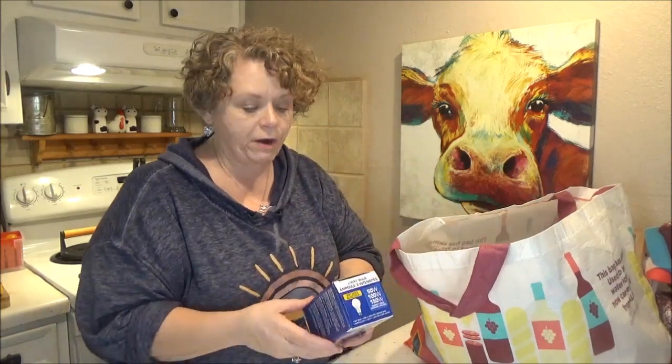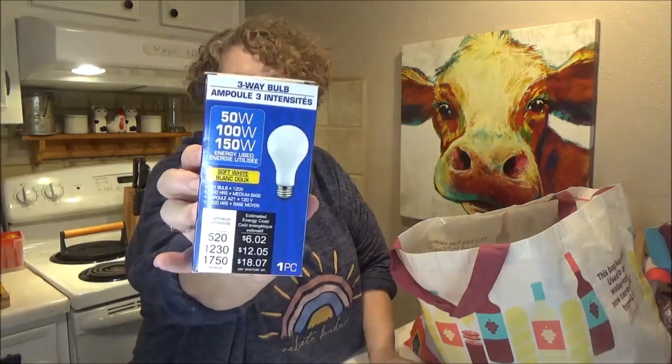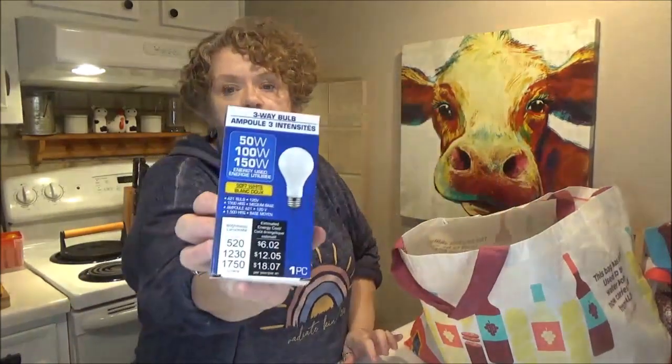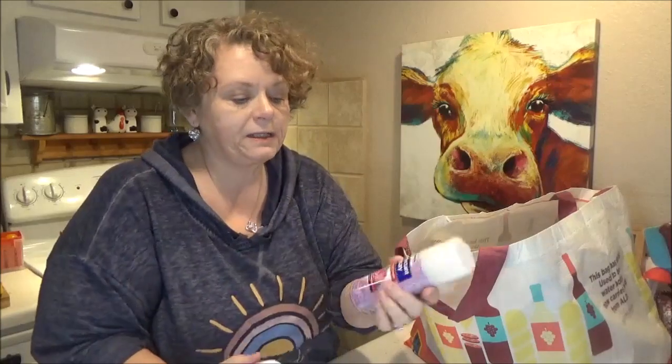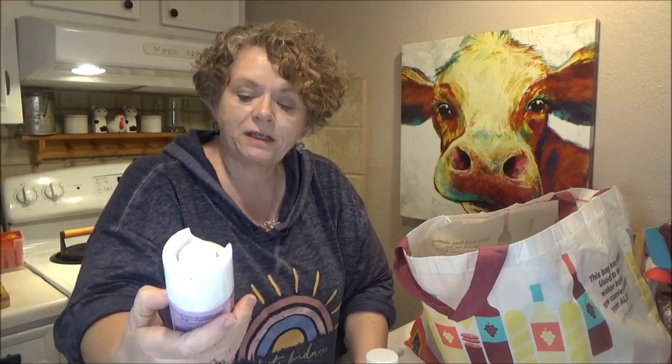This is the Greenbrier three-way bulb — 50, 100, and 150 watt. I picked up two of those. That's a great deal; these are $7 or $8 at Walmart. And I picked up two cans — the mini can and the bigger can — of the Home Bright Disinfecting Spray, Country Scent. One to go in my purse or car, and one for my office.